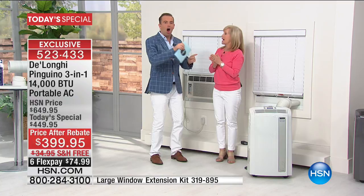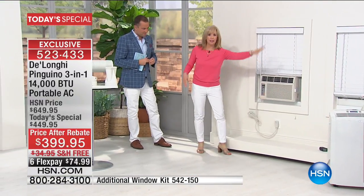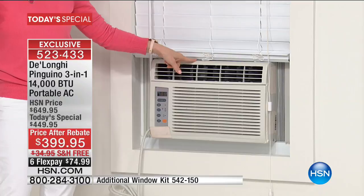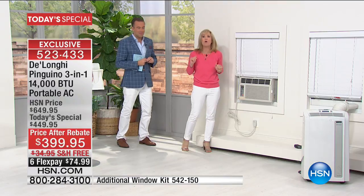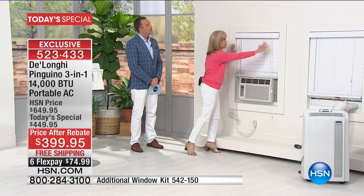Five minutes, no tools. Other air conditioners on the market do require tools and installation. With DeLonghi, nothing to worry about — any one of us can do it in under 60 seconds. Now let's compare this with what other folks might have. The DeLonghi you're looking at is 14,000 BTUs. This window unit is only 6,500 BTUs — more than double the difference. In fact, a 14,000 BTU unit wouldn't even fit in a standard window like this.